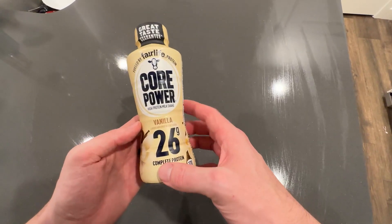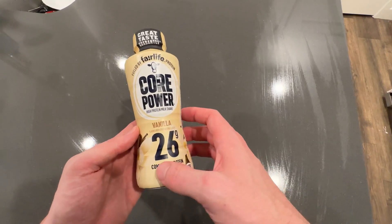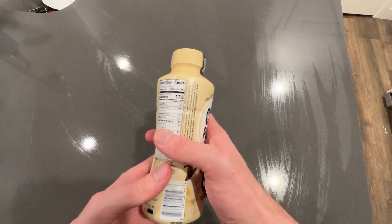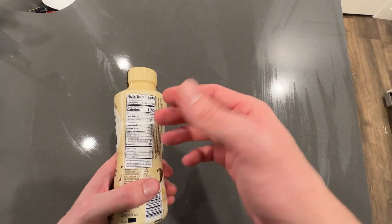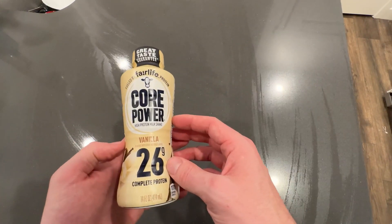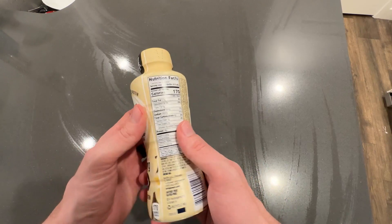So here we have the Core Power. This is the vanilla. As you see, this has 26 grams of protein and I must admit they taste really good. I like the chocolate slightly more, but I also like to have a variety. If you're drinking a protein drink daily, it's nice to have vanilla and the chocolate. So that's why I have the vanilla today.